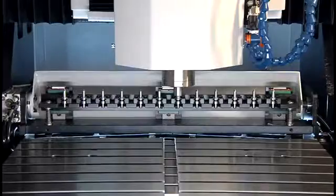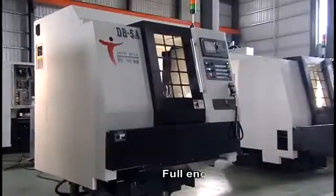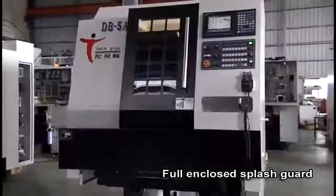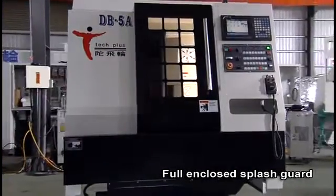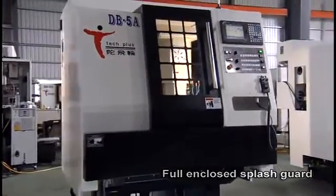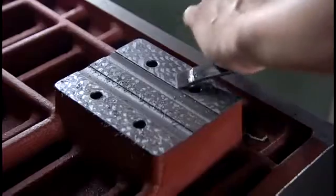During tool change, the system achieves stable tool changes. The full-enclosed splash guard features a one-piece elegant design that does not take up space and is ideal for component production lines. The fine hand scrapping technology provides the perfect machine fit and precision.